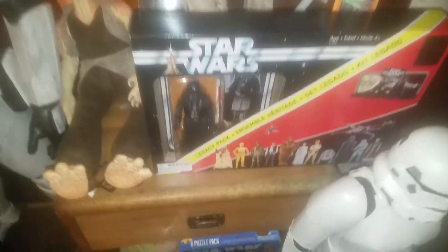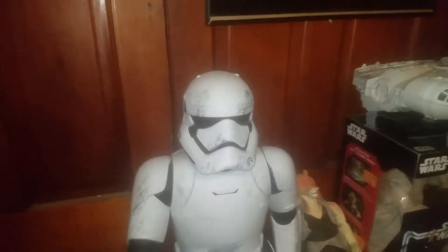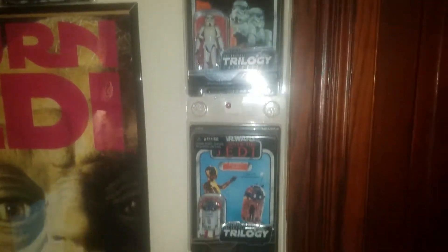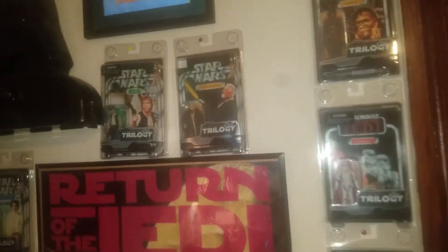That is the 40th anniversary Darth Vader. And these are all the trilogies — I have all 12 of them from Star Wars to Return of the Jedi.